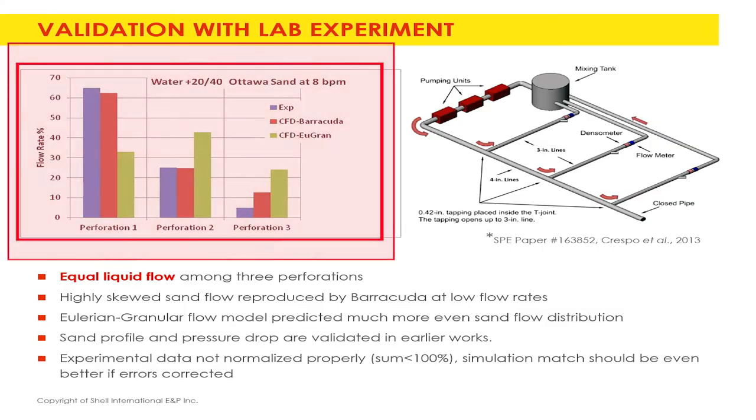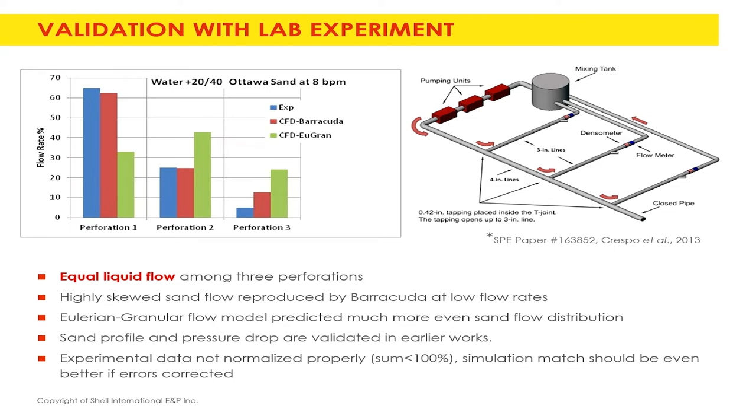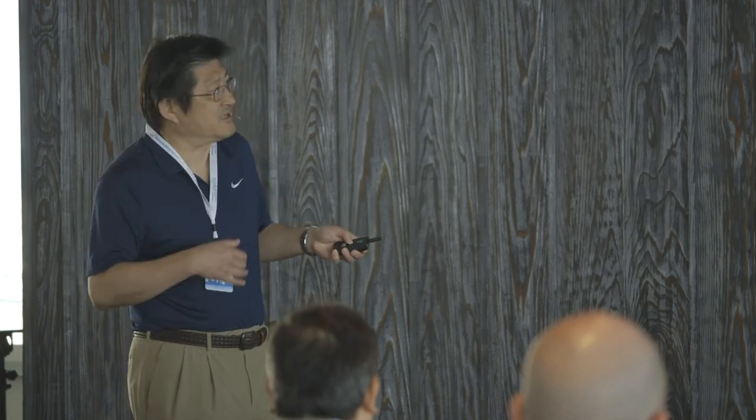The more uniformly you place sand in the reservoir, the more hydrocarbons you can recover. The blue line is the experimental data, the red is the Barracuda CPFD prediction, and the other curve is the Eulerian model — Barracuda does a much better job. At the last section, the flow is below the settling velocity so sand particles settle there; accounting for that brings the prediction much closer to experiment. Even though flow rate is equally distributed, solids are not — most go to the first fractures. This replicates what happens inside the reservoir with multiple fractures.